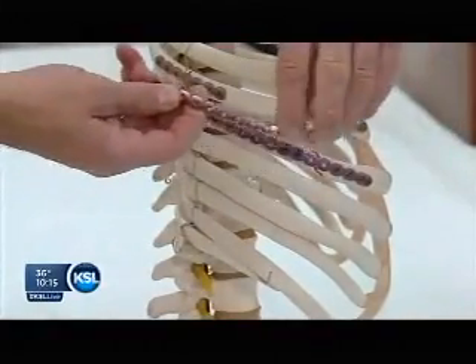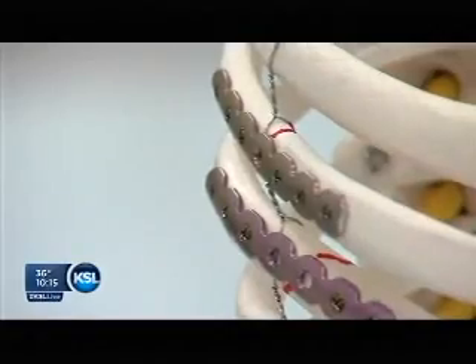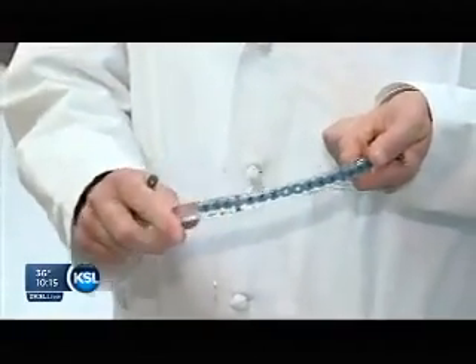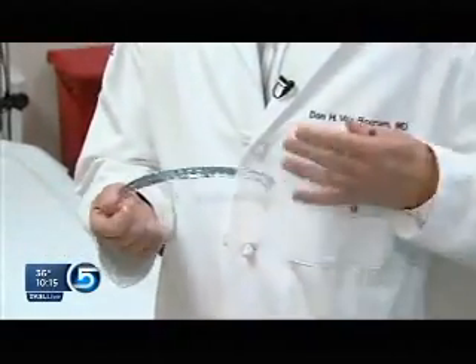Through small incisions at the break sites, Dr. Van Borum spanned the broken ribs with tailor-made titanium plates. While the technology is similar to mending legs or arms, the novel rib plates mimic the ribs — they move while you breathe but hold firm at the site of the break.